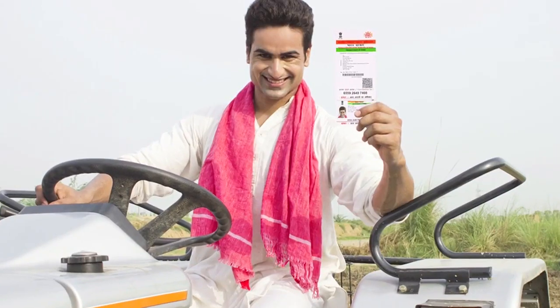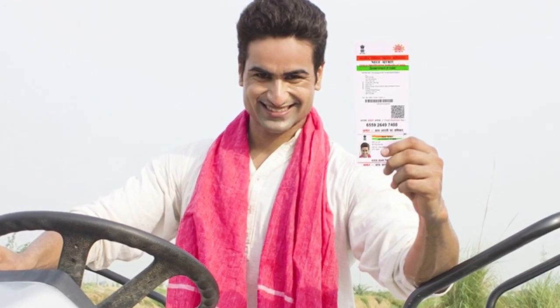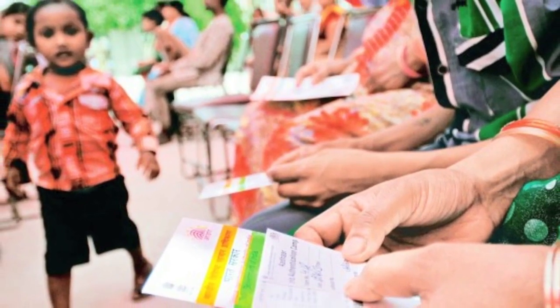It's as easy as showing your thumb and making the payment — the facilitation of identification, authentication and transaction using Aadhaar as a platform, which is a secured, trusted and authorised public infrastructure.